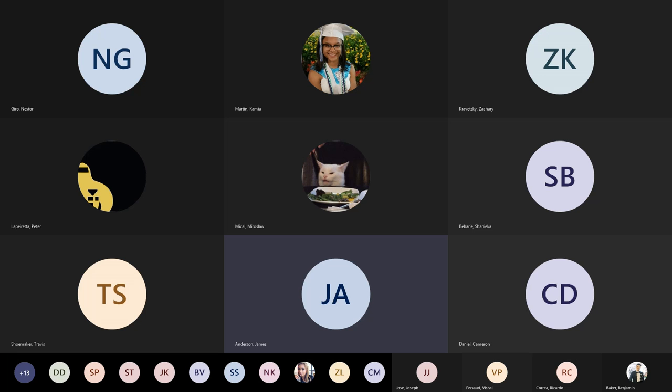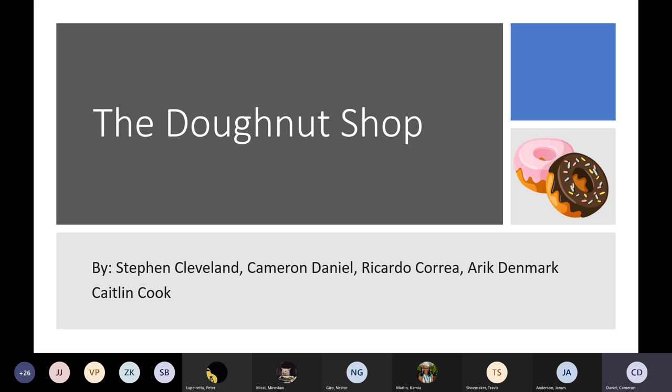Cameron, you'll notice in the upper right-hand corner there's a little rectangle with an arrow in it — go ahead and click on that. Looks like it's doing it — the donut shop, fantastic. And Cameron, who on your team is going to be starting us off tonight? I believe Caitlin will be starting. Actually, it's Steven. All right, Steven, take it away.